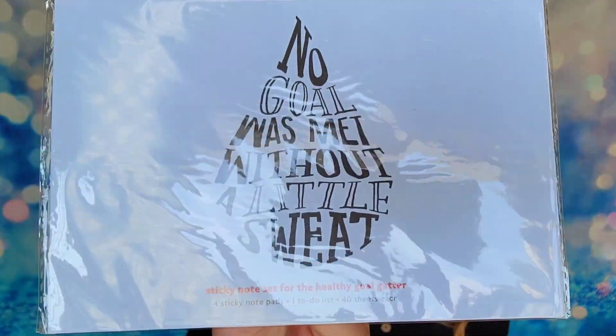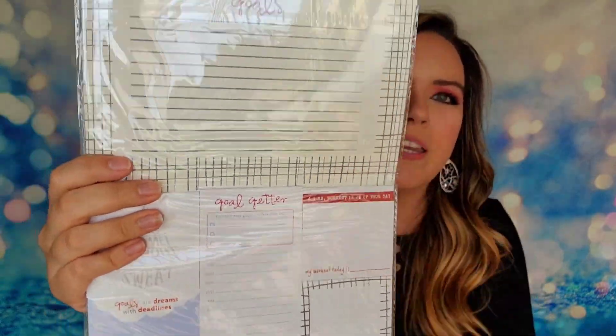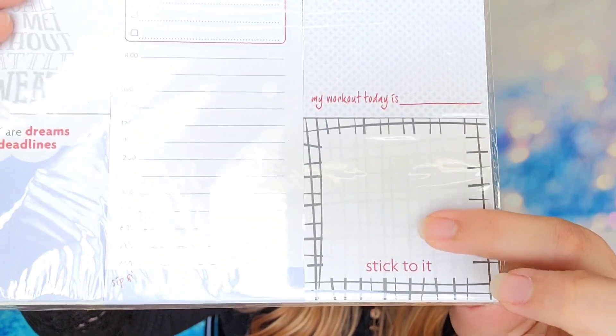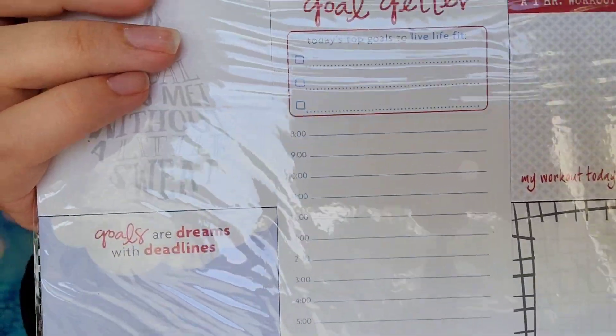My next item is a sticky note set — the 'Healthy Goal Getter.' It says 'No goal was met without a little sweat.' On the front you see the design, and when you open it up, at the top it says 'Goals' where you can list everything. Then there are sticky note pads that say 'Goal Getter,' plus plain sticky note pads, and one pad that has times listed so you can break down what you're doing each hour of the day. I love sticky notes, I love lists, and I love being organized — this is definitely something I'll use.